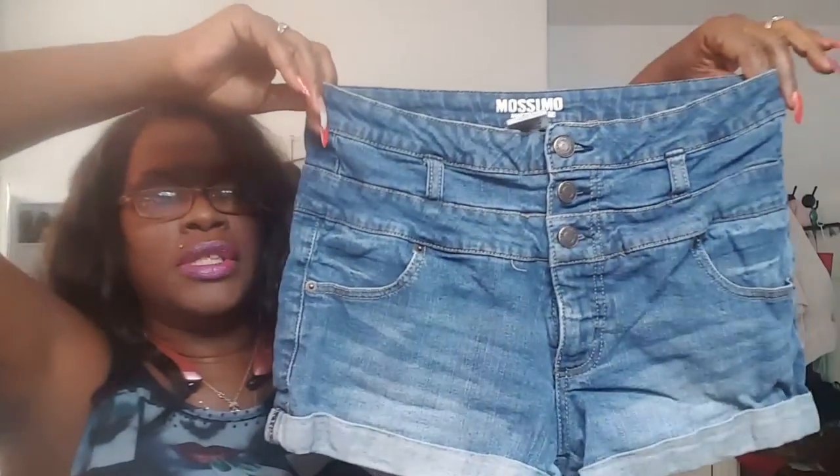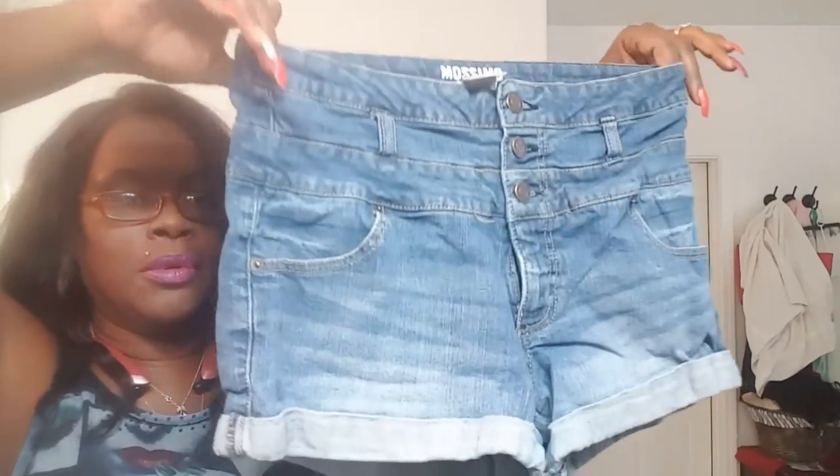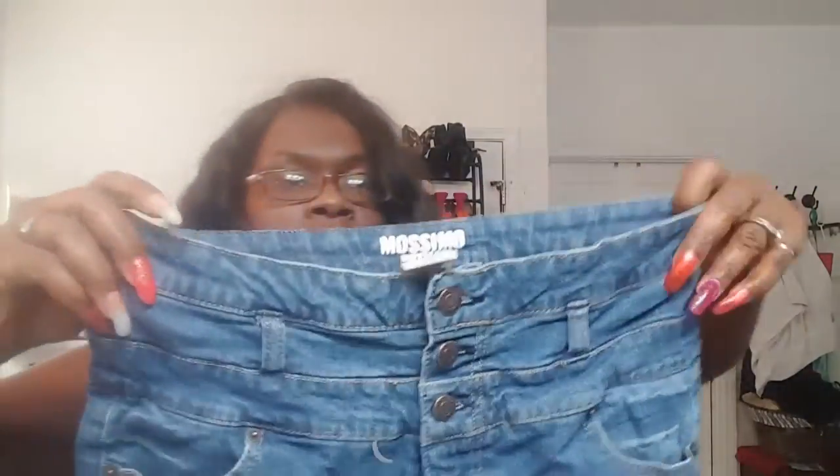The other pair of shorts I got are these, and they are Musimo. These are high waisted shorts — these are so adorable on and these are a size 11. The three buttons make them really really cute. I don't know if I have a picture with me wearing these, but if not just look for an end of summer lookbook.